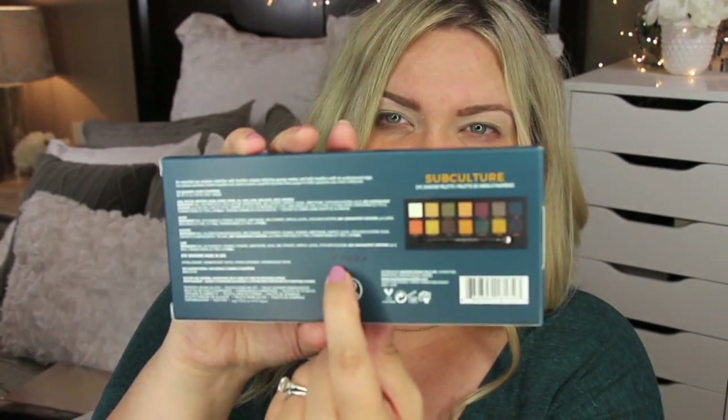First things first: there are several batches of these palettes and some are way worse than others. P3 is supposed to be a batch that is way worse. On the back of the palette it gives you the batch number, and mine is P7. The P7 batches are known to not be as bad — some people with other batches have been hitting pan within the first use. Apparently P7 is the better batch; I don't know if there's truth to that, but that's what I've heard, and a lot of you have been asking which batch I got.